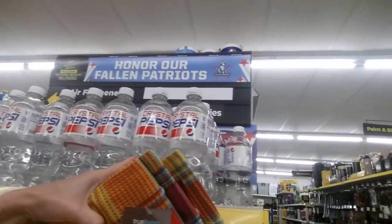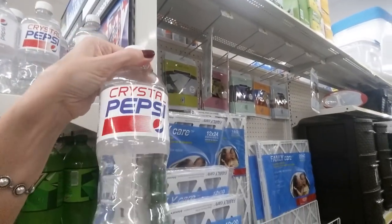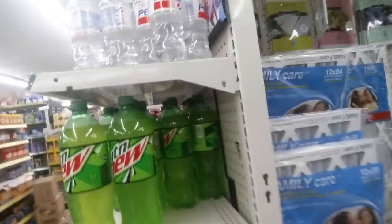Oh, they have Crystal Pepsi too. Crystal Pepsi — this first came out back in the 90s. To me it doesn't taste the same as it did when it first came out. There's just something different about it. It doesn't taste quite the same.